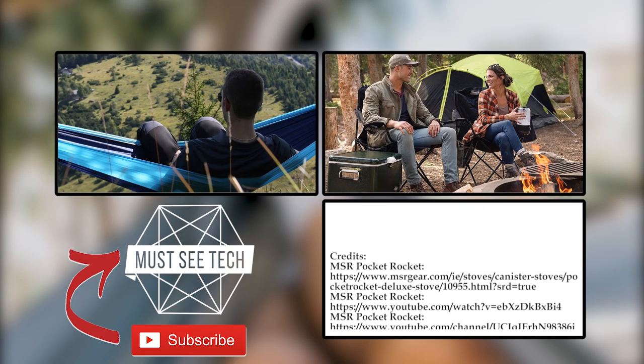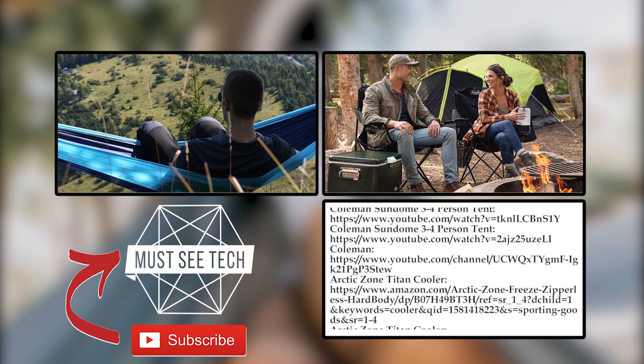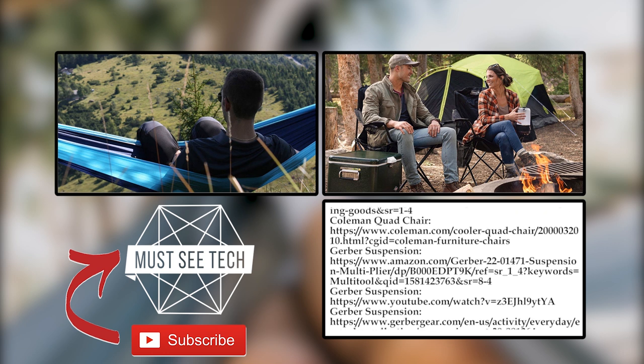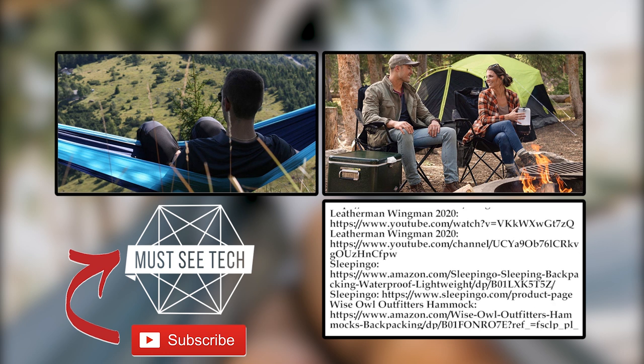As mentioned before, if any of these products got your attention, make sure to shop through the links in the description and in the pinned comment. Leave your suggestions for camping equipment that could be purchased on Amazon in the comments below, rate this episode with a like, and proceed to watching other videos on Must See Tech — subscribe and we'll see you soon!